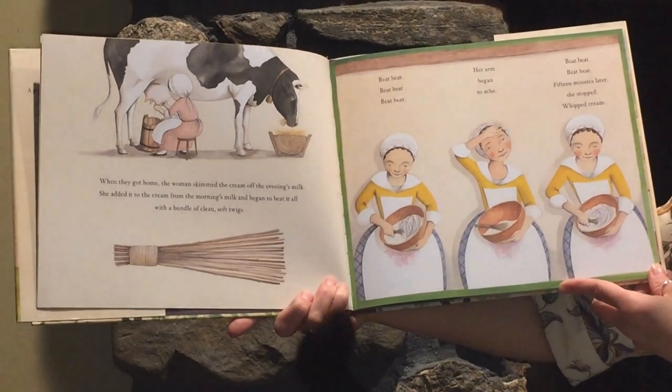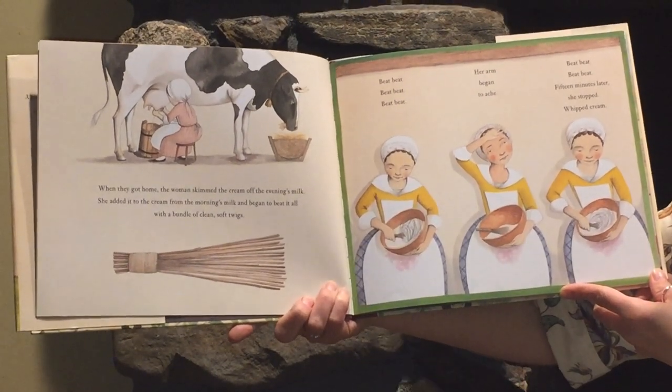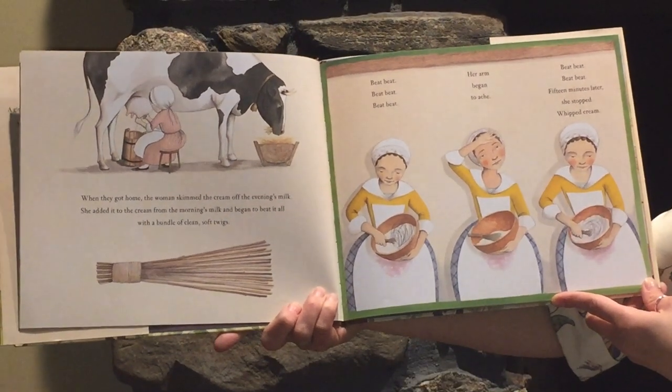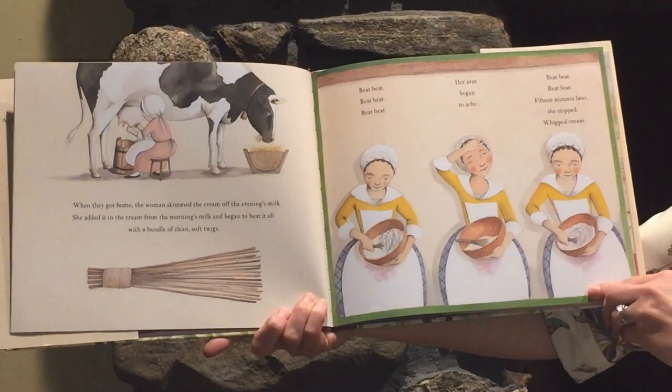Beat, beat, beat. Beat, beat, beat. Her arm began to ache. Beat, beat, beat, beat. Fifteen minutes later, she stopped. Whipped cream.